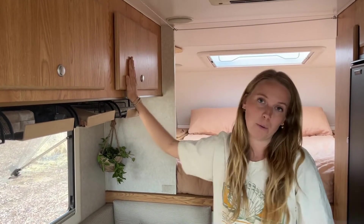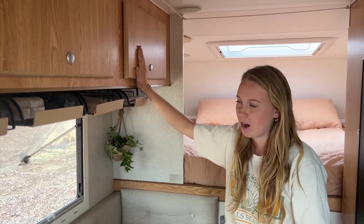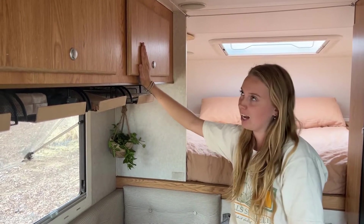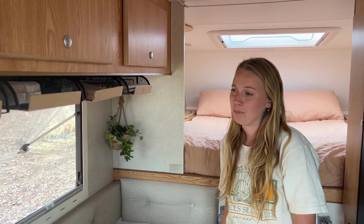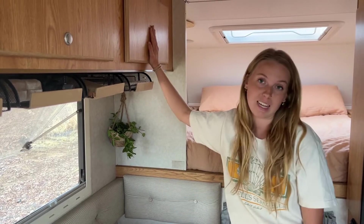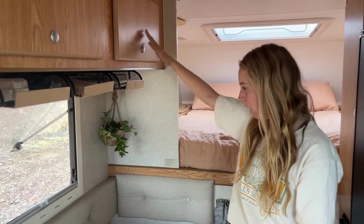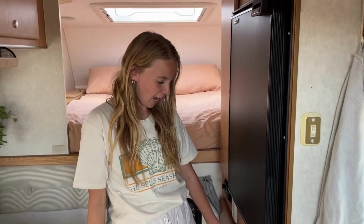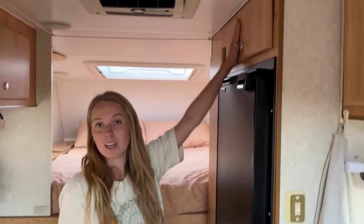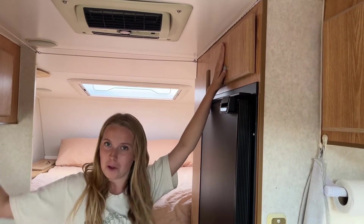Over this side is our main overhead cupboard — this is where we keep anything that needs to stay inside: bath towels, beach towels, toiletries. We save the side cutout outside for anything outdoor-related like camping chairs and tables. Over here we have our shoe cupboard — we need to keep the shoes separate so we don't want mud traipsing through the camper. We like to keep things as tidy as possible.